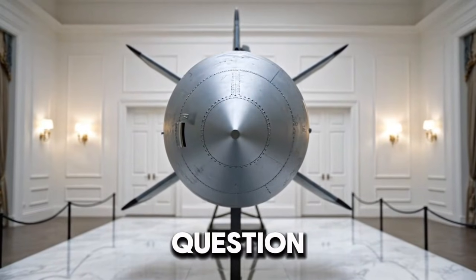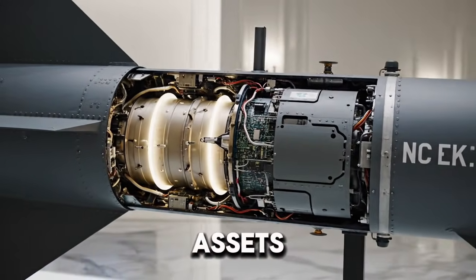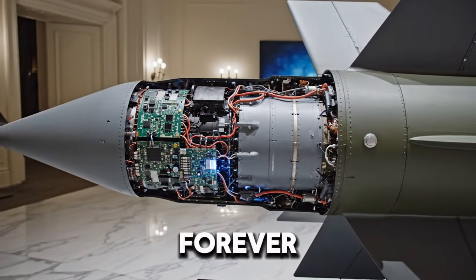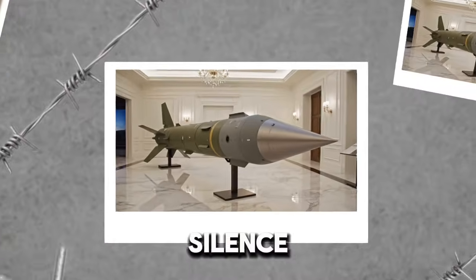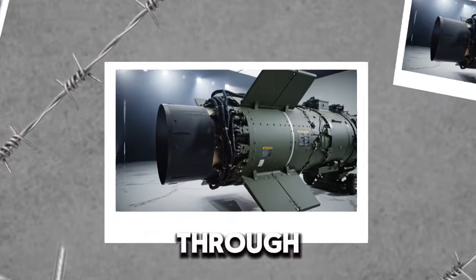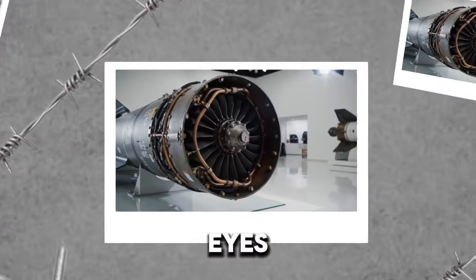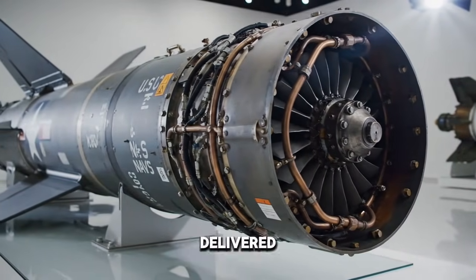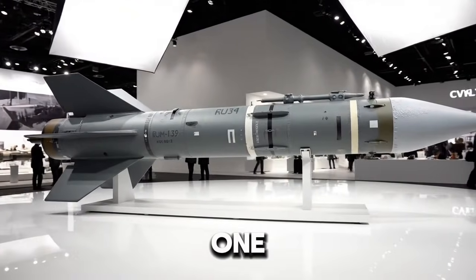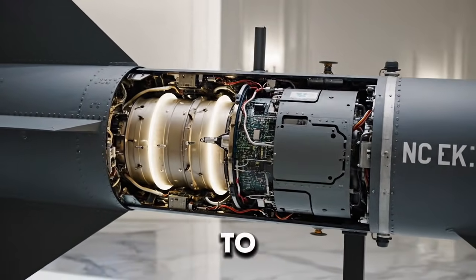That raises an uncomfortable question: are we approaching a point where submarines lose their strategic value? For now, submarines remain critical assets, especially for nuclear deterrence and intelligence gathering. But weapons like VL-ASROC remind us that no advantage lasts forever. Every hiding place eventually gets a spotlight. Every silence eventually meets a listener. The oceans are still vast, but they are no longer empty. The next time you see a sleek destroyer cutting through the waves, remember that beneath its calm exterior lies the ability to strike enemies it cannot even see — a missile that hunts underwater ghosts, a torpedo delivered from the sky. A reminder that modern warfare is as much about information and speed as it is about firepower. After understanding VL-ASROC, the answer to whether one missile can really hunt submarines before they even know feels unsettlingly close to yes.